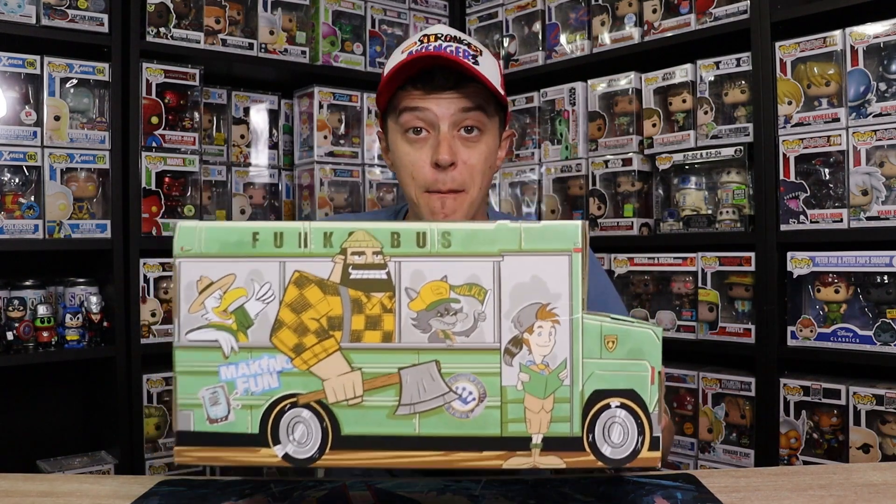What is going on guys? Dalton here back with another episode of DC Collects. We are finally opening up my box of fun guys. Let's get collecting.